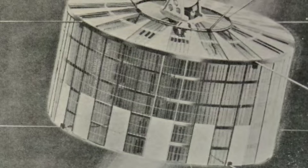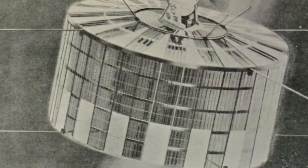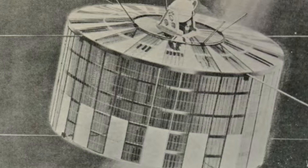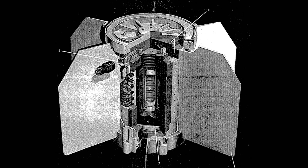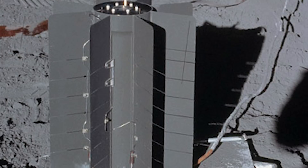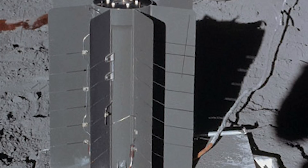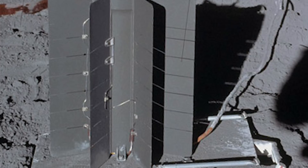The first successful space RTG, the 2.5-watt SNAP-3, was launched in 1959 to power the US Navy's Transit 4A and 4B navigation satellites. This was followed by SNAP-9, used on later Transit satellites; the SNAP-19, used on the Pioneer 10 and 11 interplanetary probes and the Viking 1 and 2 Mars landers; and SNAP-27, which powered the Apollo Lunar Surface Experiments packages, or ALSEPs, left on the moon by the Apollo 12 through 17 manned missions.